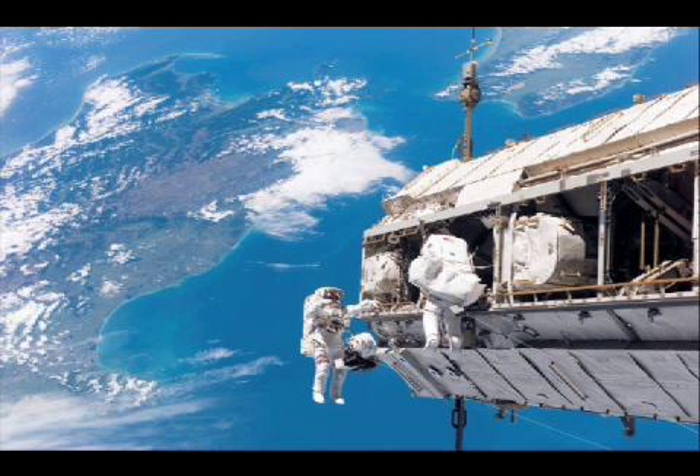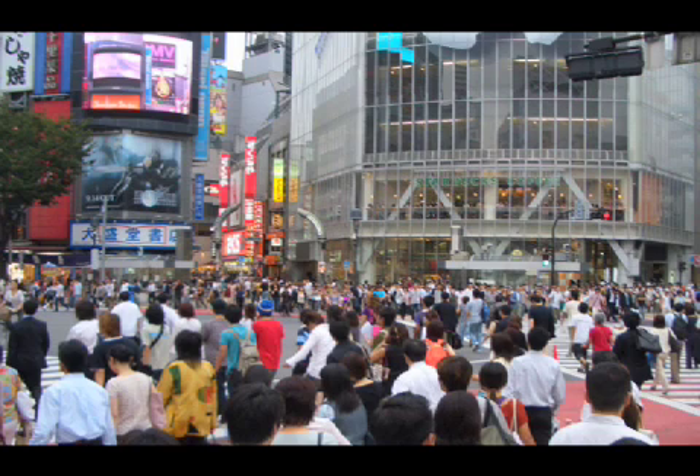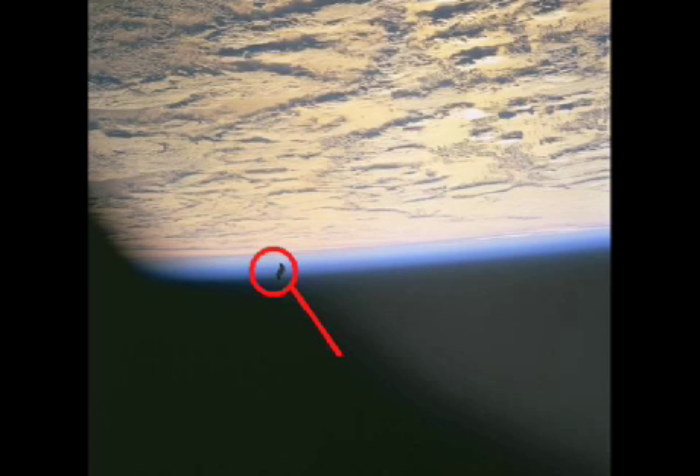Not only are these fragments dangerous to astronauts, but they're also hazardous to us humans on Earth. When these objects fall back into Earth's atmosphere, they behave just like any other meteor.